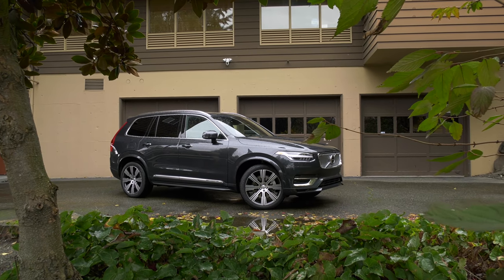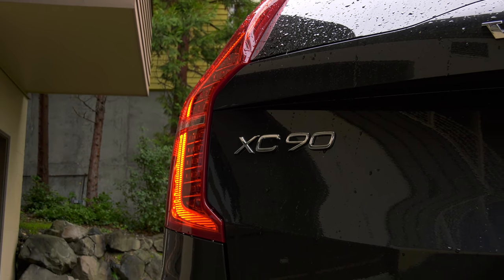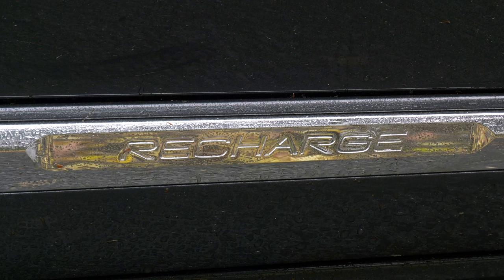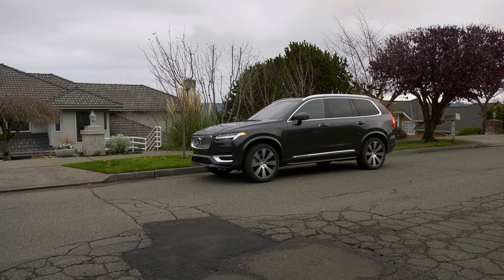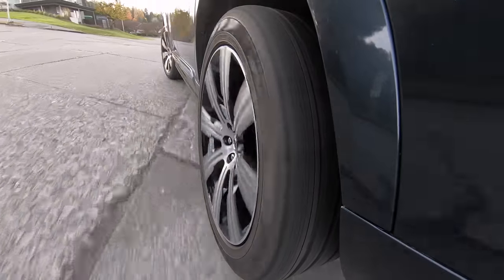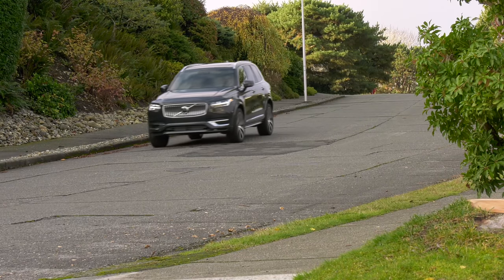Volvo is on record saying it wants half the vehicles it sells to be fully electrified by 2025. The 2021 Volvo XC90 T8 Recharge that you can buy today is halfway there. It's a plug-in hybrid — it can roam the suburbs on electric power only, automatically switching to gas when the battery is spent, a great way for people to dip their toe into electrified vehicles.